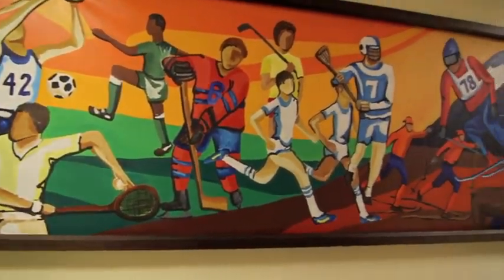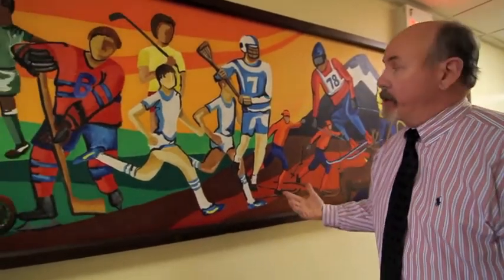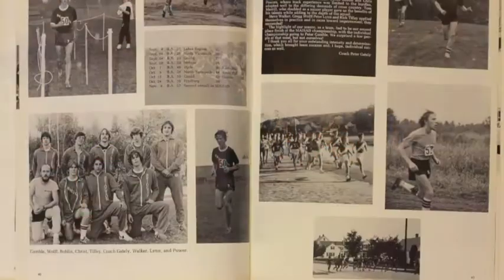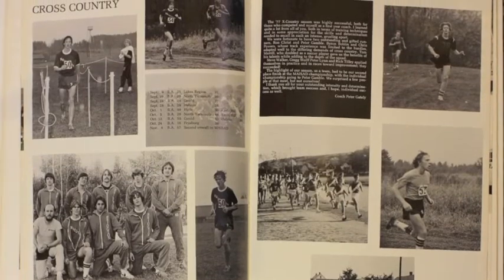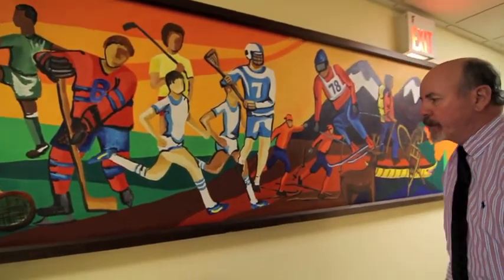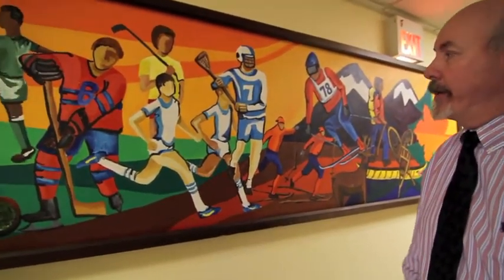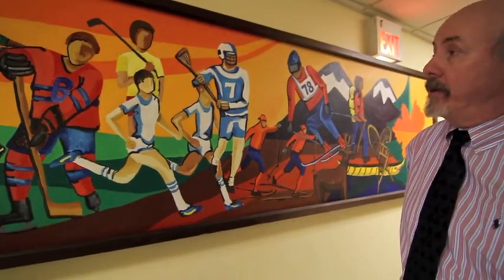Now there are some interesting things connected with this particular mural because of the people that painted it and how the athletics evolved at that time. These two guys happened to be runners for me back in the 1978 cross country season, and they were two of the best runners I ever coached. This guy with the reddish hair was supposed to be Ronnie Crist, who was a guy from Massachusetts. This guy here was supposed to be Pete Gamble, who's from Concord, New Hampshire, and went on to the Naval Academy. Ronnie was also a heck of a basketball player.